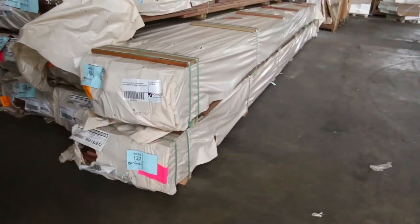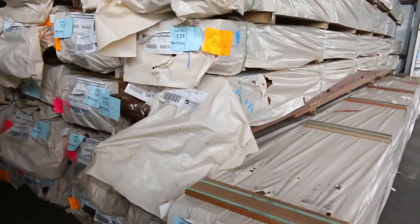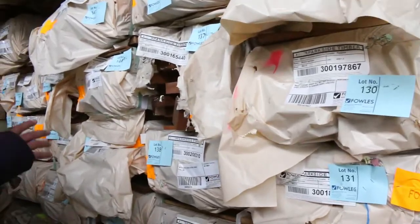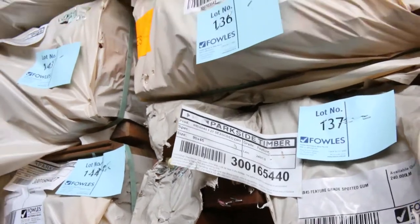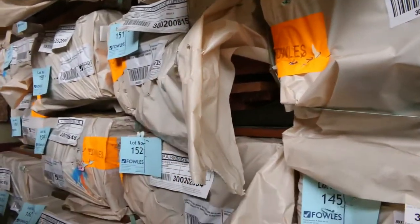We've got some 86x19 spotted gum decking — there are a few packs in amongst the catalogue, and also some Queensland mixed hardwood in the same size. There's a bit of 90x45 spotted gum with a few packs spread throughout, and some 64x19 decking as well — lot number 152 is one of those.